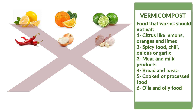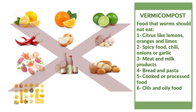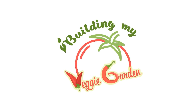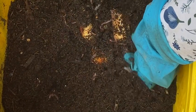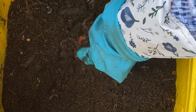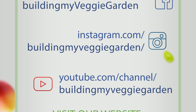What worms shouldn't eat: citrus like lemons, oranges, and limes; spicy food like chili, onions, or garlic; meat and dairy products; bread and pasta; cooked or processed food; and oils and oily food. Making your own worm farm is easy and the worm castings will be a great addition to your vegetable garden. We will update you soon on how to collect the worm castings and how to make worm tea. Thank you for tuning in — don't forget to like and subscribe. See you next time!